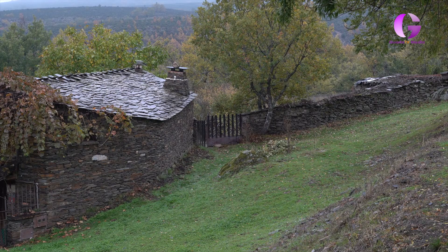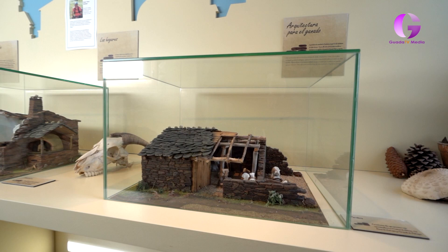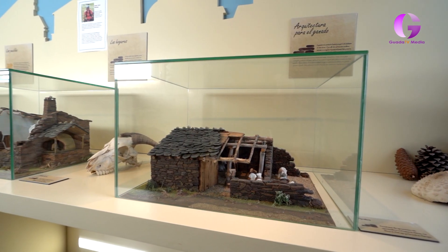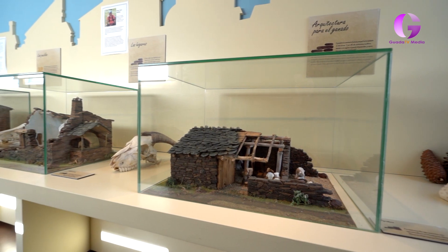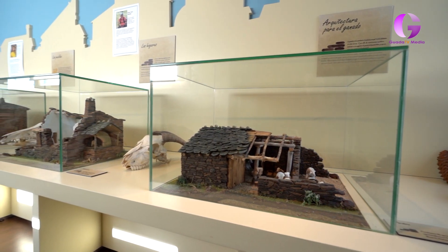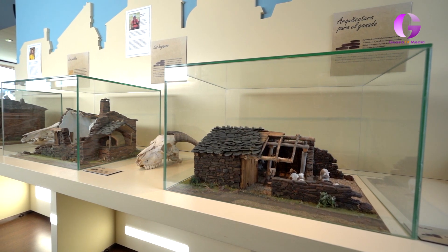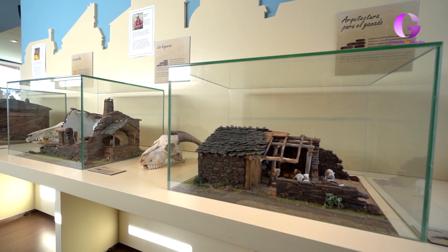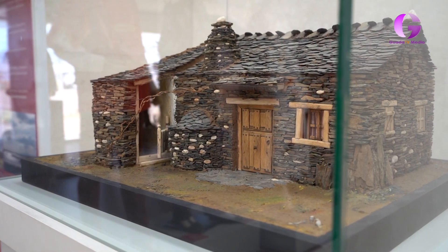La vivienda representa el elemento constructivo más importante de la arquitectura negra. Se adaptan a la dura climatología que deben soportar sus habitantes, especialmente en invierno. Tradicionalmente, las viviendas se mezclaban con dependencias para los animales domésticos, quedando normalmente la planta baja separada en dos dependencias: una para los dueños y otra para ovejas, vacas, cabras o gallinas. En la planta superior se almacenaban reservas de alimentos, leña y paja, para sobrevivir los meses más crudos.